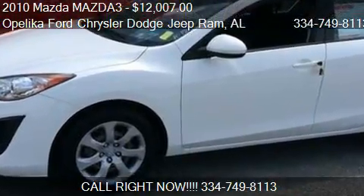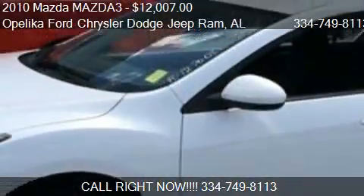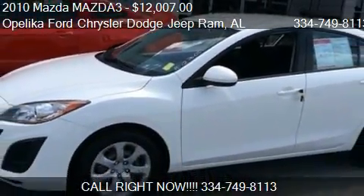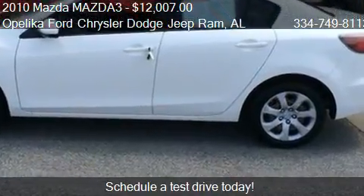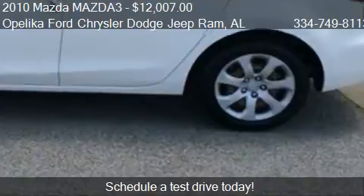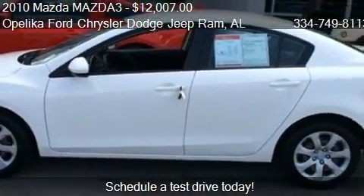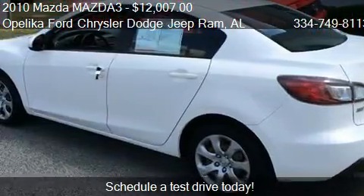This 2010 Mazda MAZDA3 is offered by Opelika Ford Chrysler Dodge Jeep Ram. Priced at $12,007, this MAZDA3 is ready to sell. This 2010 Mazda MAZDA3 has just over 70,863 miles.